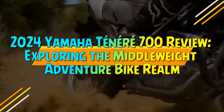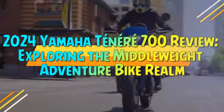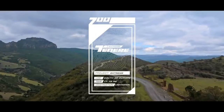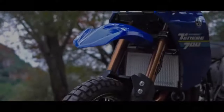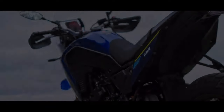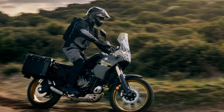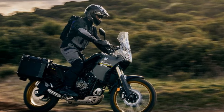2024 Yamaha Tenere 700 Review: Exploring the Middleweight Adventure Bike Realm. Browsing through the dashboard of the Yamaha Tenere 700 provides a straightforward overview — there's no maze of submenus, power modes, or customizable rider settings to navigate. In 2024, this bike stands out for its simplicity, and Yamaha is proud of it.